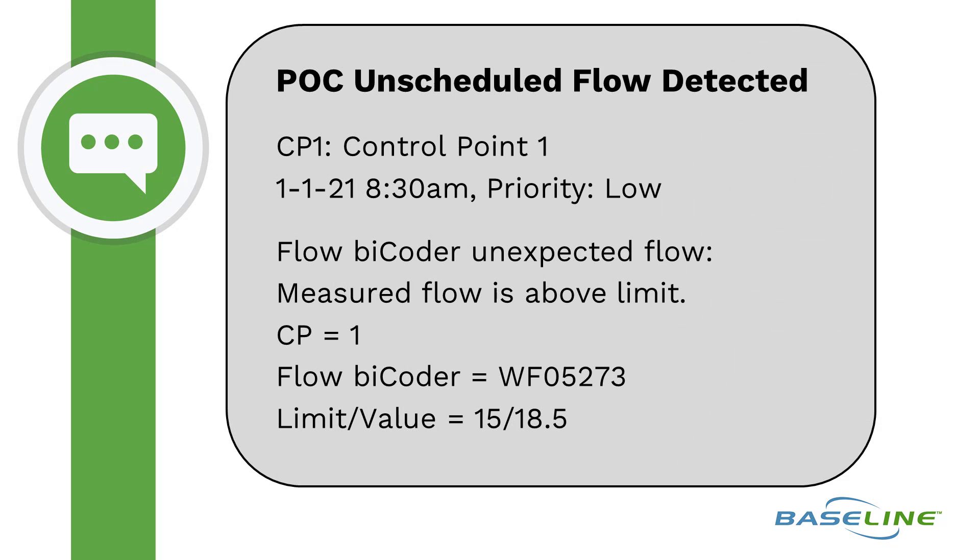Looking at the message again, we see control point 1 saw the unscheduled flow, which was measured by flow by coder WF 05273. Notice that the limit and actual values are measured in gallons per minute. The controller expected up to 15 gpm of unscheduled flow, when in fact it saw 18.5 gpm.